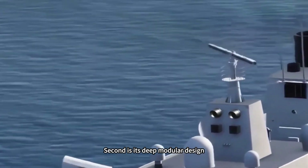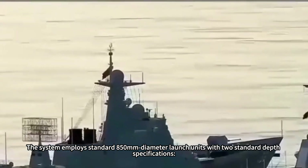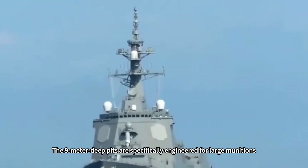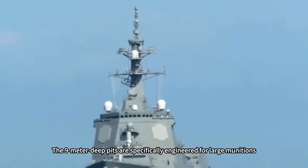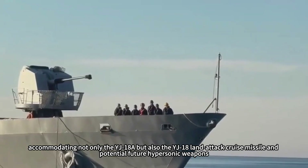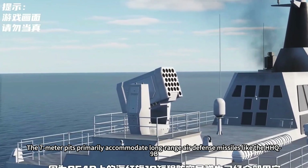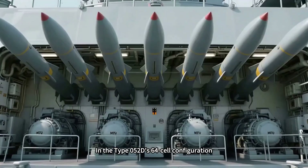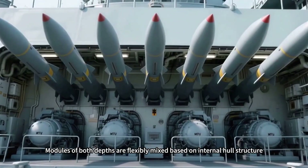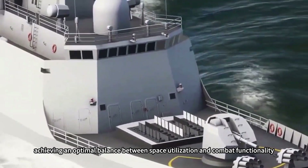Second is its deep modular design. The system employs standard 850mm diameter launch units with two standard depth specifications: 9m and 7m. The recently revealed side-by-side imagery directly illustrates this design. The 9m deep pits are specifically engineered for large munitions, accommodating not only the YJ-18A anti-ship missile but also the YJ-18 land-attack cruise missile and potential future hypersonic weapons. The 7m pits primarily accommodate long-range air defense missiles like the HHQ-9B. In the Type 052D's 64-cell configuration, a front-32, rear-32 layout is typically employed, with modules of both depths flexibly mixed based on internal hull structure, achieving an optimal balance between space utilization and combat functionality.